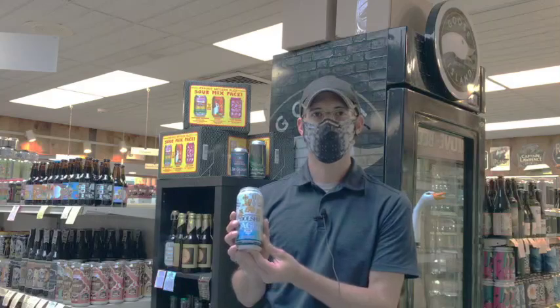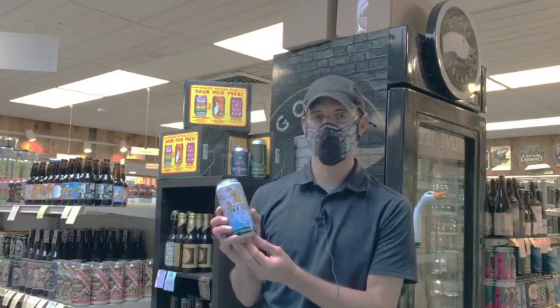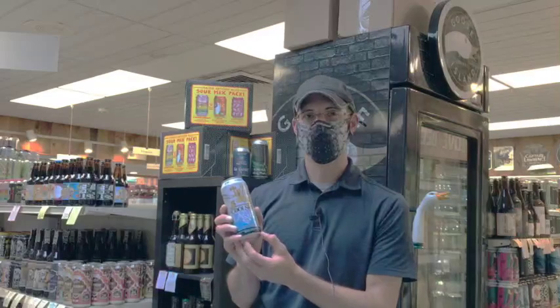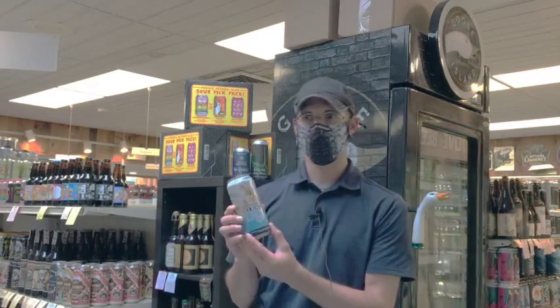One is a nice Czech-style pilsner brewed in Connecticut from OEC Brewing — this is their Cool Ship Lager. It's a classic, easy-drinking beer, and they use a special process to bring out some really complex flavors, so it's something you can think about a little bit while you're even reading.